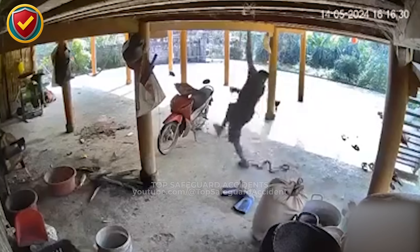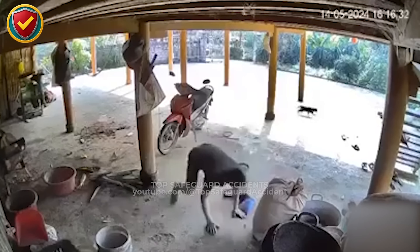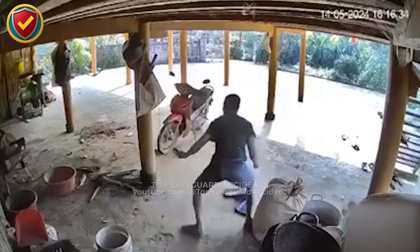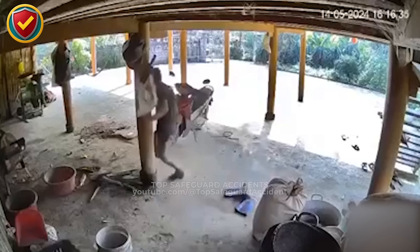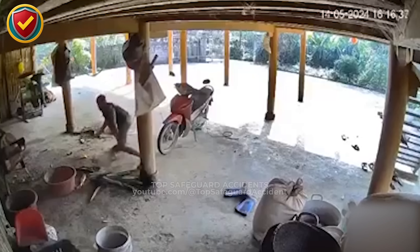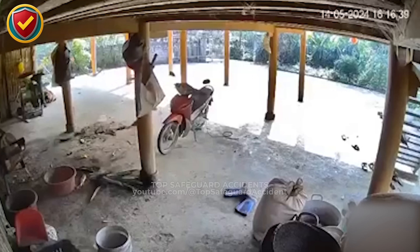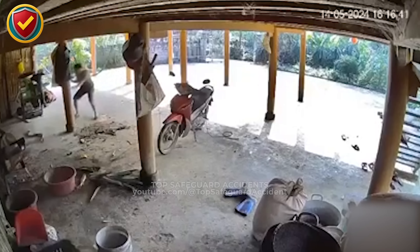As the worker lowers his load, something stirs in the clutter below. Unexpected movement catches his eye, breaking his focus. In a moment, his steady routine turns uncertain, and the disorganized area becomes a zone of distraction and risk. Never ever leave work areas cluttered or unchecked for hazards — environments must stay clear and inspected, because even ordinary ground can conceal sudden danger.